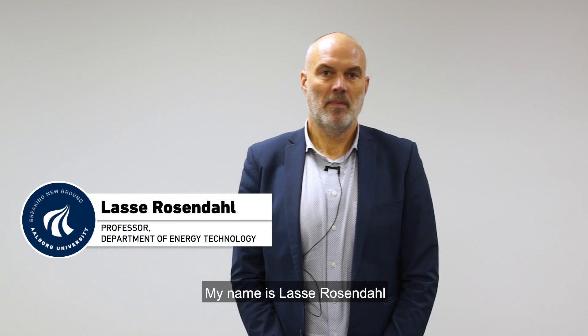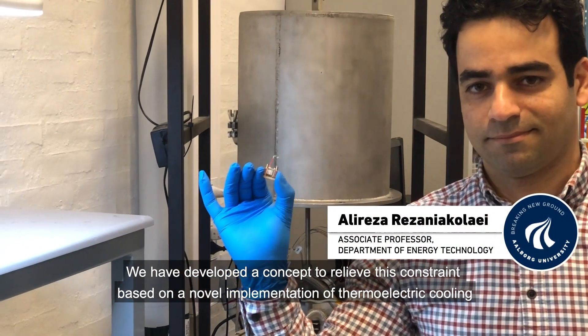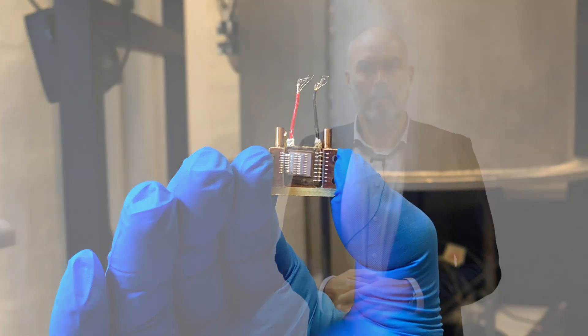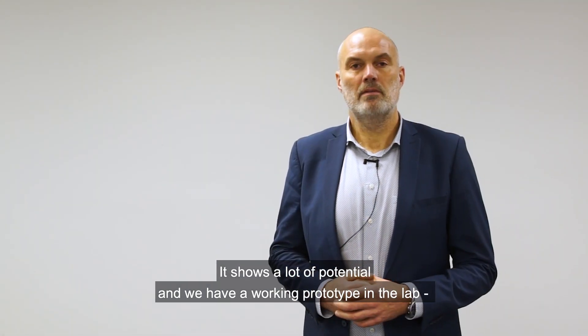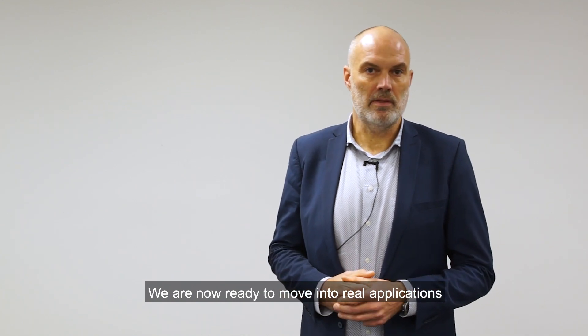My name is Lese Rosendale. I'm professor at the Department of Energy Technology at Aalborg University in Denmark. We've developed a concept to relieve this constraint based on a novel implementation of thermoelectric cooling. It shows a lot of potential, and we have a working prototype in the lab. We're now ready to move into real applications.